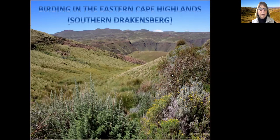Hi everybody, welcome to my presentation on my favorite birding area of the Eastern Cape, the Eastern Cape Highlands, a part of the Southern Drakensberg with stunning birds to find there. All the high altitude birds, and the scenery is spectacular around every corner. If you're with people that aren't birders they will enjoy the scenery, and if you're a birder you'll enjoy both the scenery and the birds.